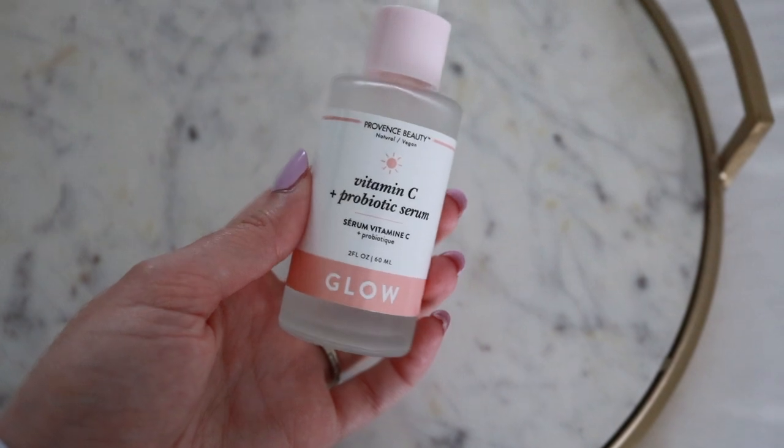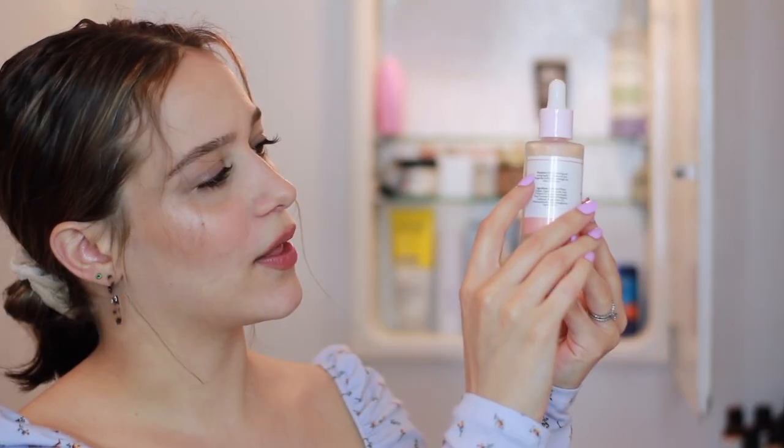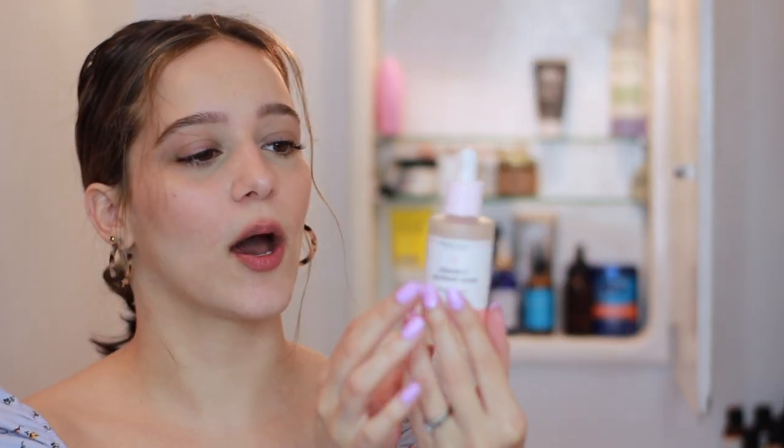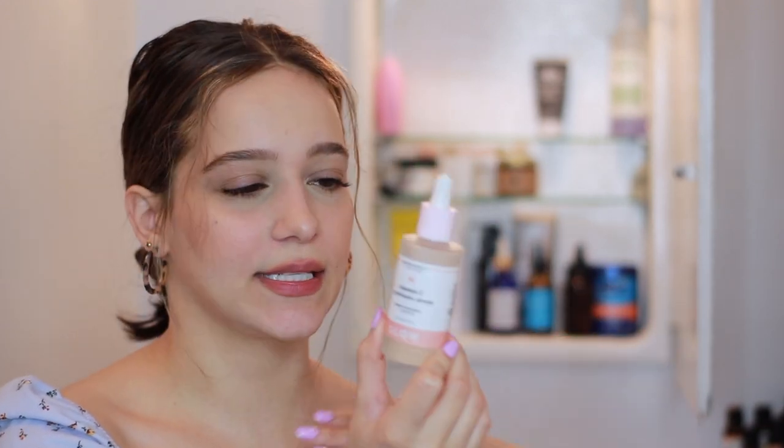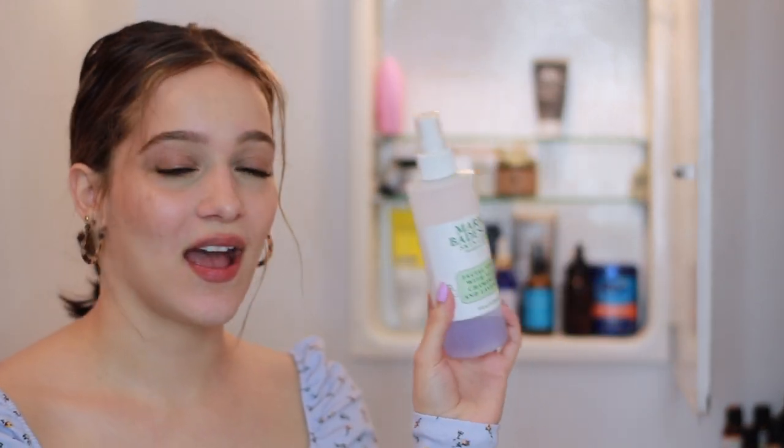I love, love, love this product — it's the Province Beauty Vitamin C Probiotic Serum. It says 'glow' on the bottle. I believe they've repackaged it and now it's just called the Vitamin C Serum, but I'm assuming it's the same product. I found it at Marshalls and have really been enjoying it — I've gone through about a quarter of the bottle. It's very lightweight, a watery jelly consistency, so moisturizing and brightening, and it just feels really nice on the skin.